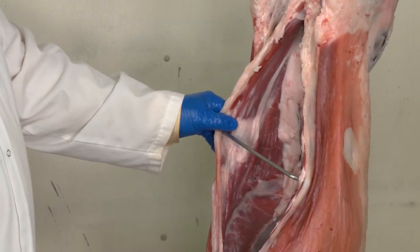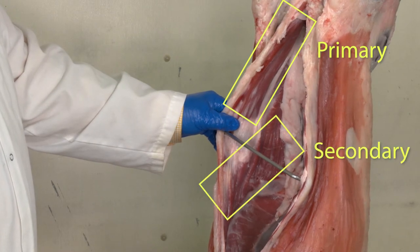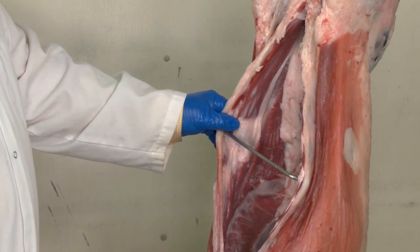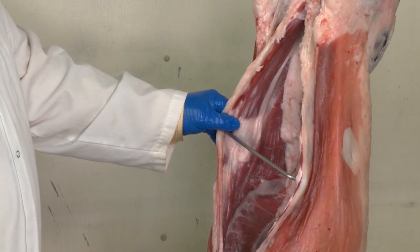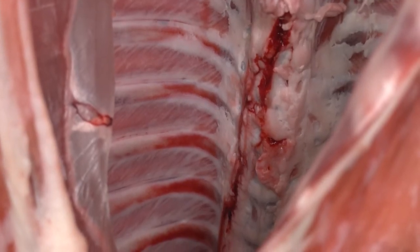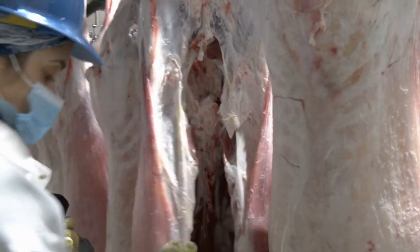Carcass number six exhibits a slight degree of primary and secondary flank streaking, thus keeping it in the average choice flank streaking category. Carcass number six has a low prime conformation score, and walking those together keeps it in the high choice USDA quality grade. Number six has the reddest and roundest rib bones. Lamb skeletal maturity, conformation, and fat flank streakings are balanced to result in a final USDA quality grade.